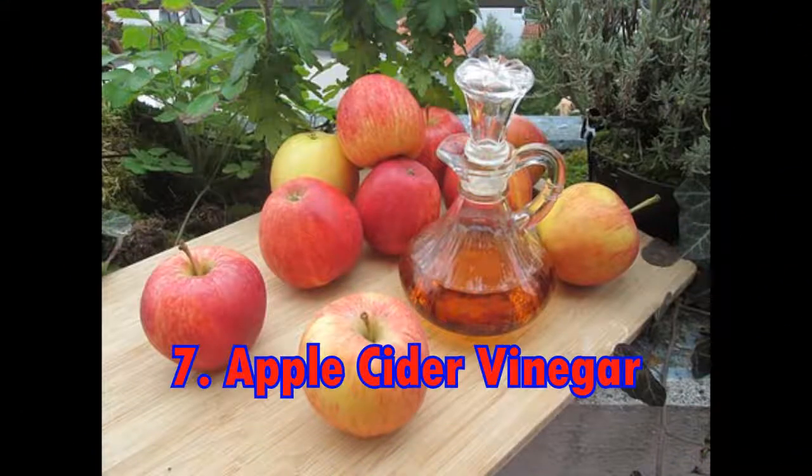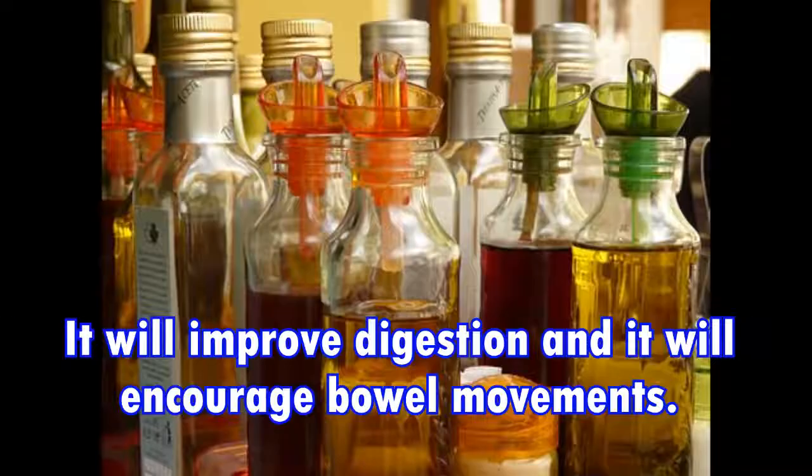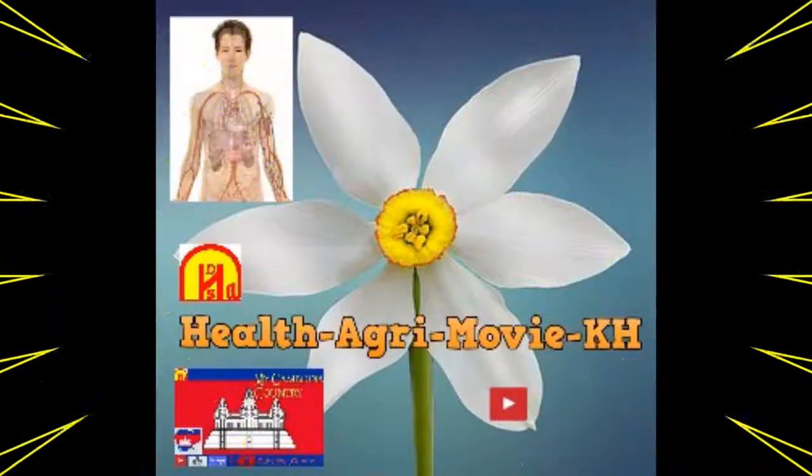7. Apple cider vinegar. Pectin is a fiber that is found in apple cider vinegar. It will improve digestion and it will encourage bowel movements. Stir two tablespoons of raw apple cider vinegar into a glass of water, then drink it twice daily.